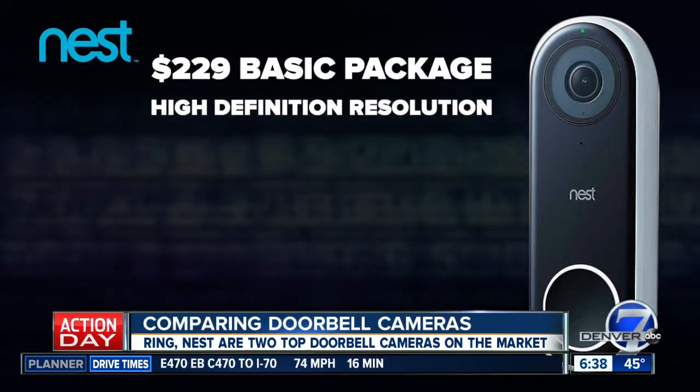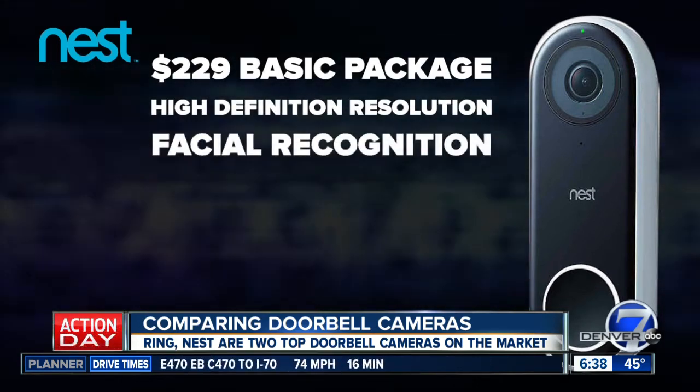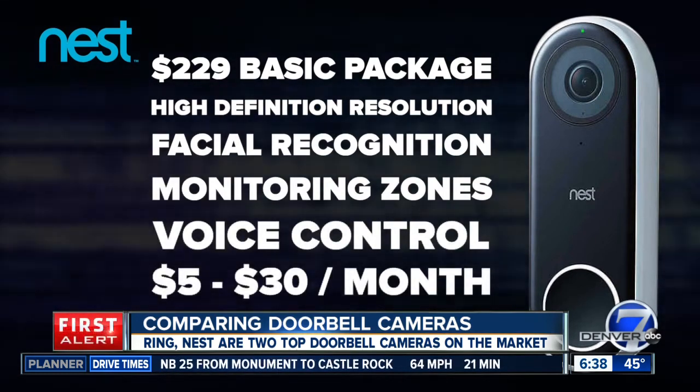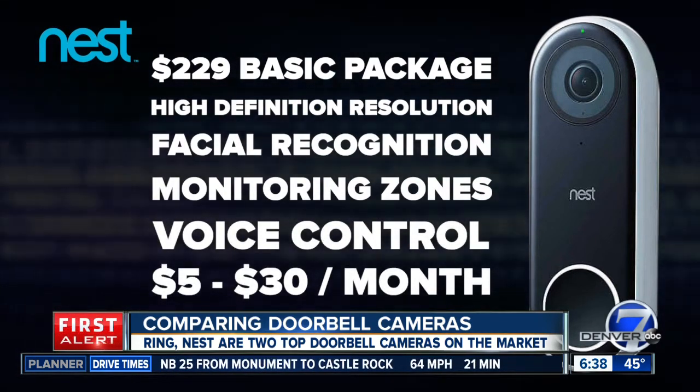The Nest doorbell camera is on the pricier side at $229 for a basic setup, but it includes HDR video for vivid picture quality, facial recognition, monitoring zones, and voice control. Subscriptions start at $5 and go up to $30 per month for storage.